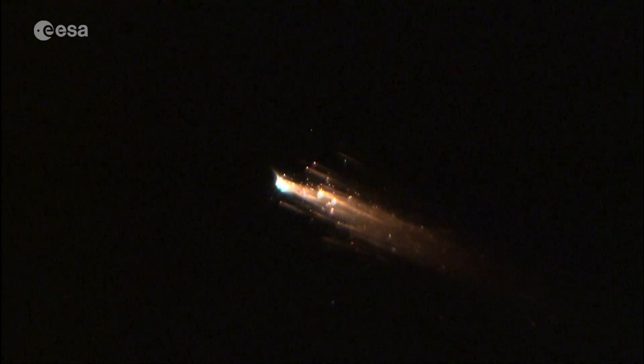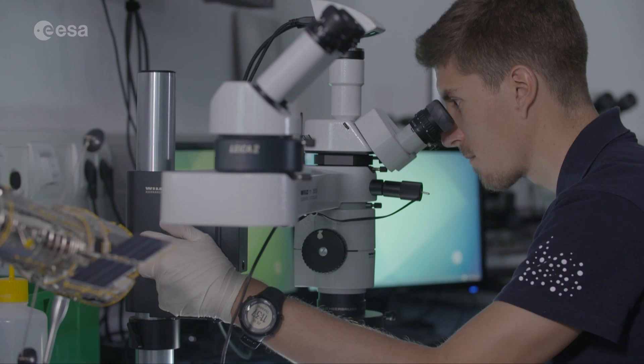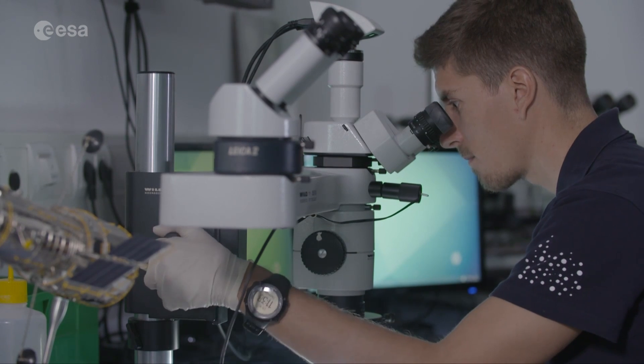This is an ATV supply ship burning apart over a remote area of the Pacific Ocean. But even with planned re-entries like this, tough components in titanium and steel can survive to hit the Earth.